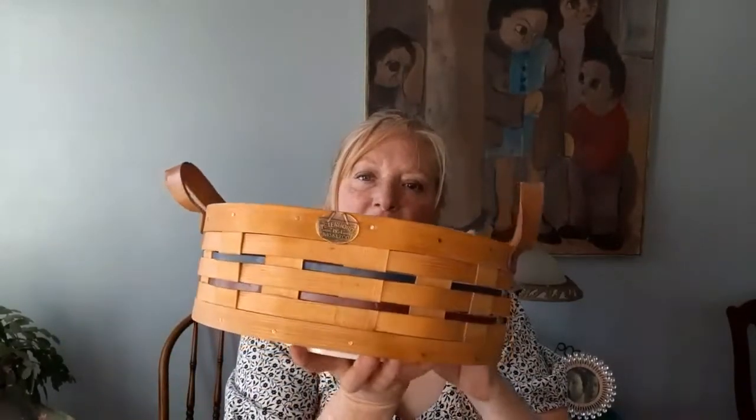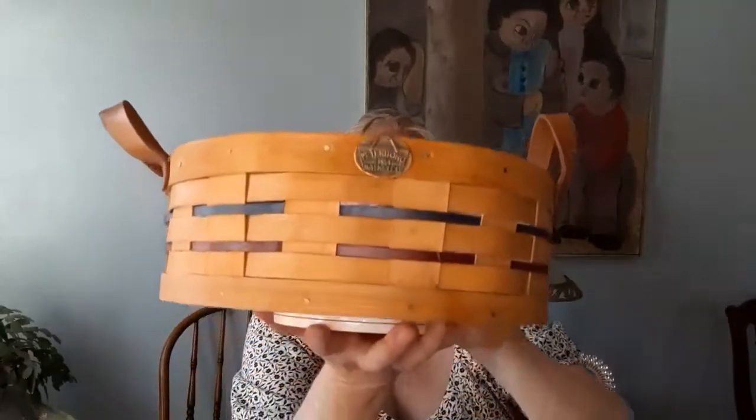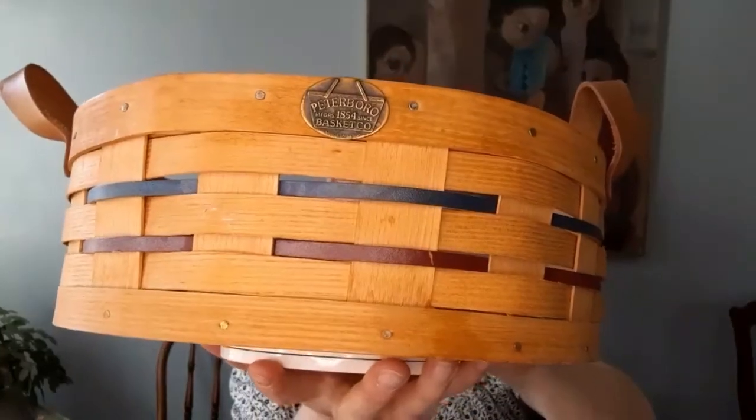I'm originally from New England — I lived in New Hampshire — so I was very surprised to find this piece. It's a Lazy Susan Ashwood handmade basket from the Peterborough Company, and they're in Peterborough, New Hampshire. Beautiful handmade piece. That's in my eBay store. Wouldn't that look lovely on your kitchen table?